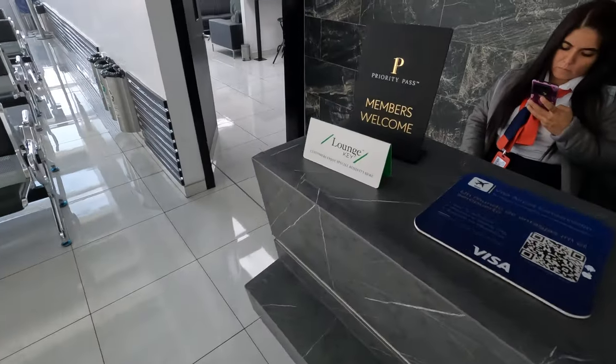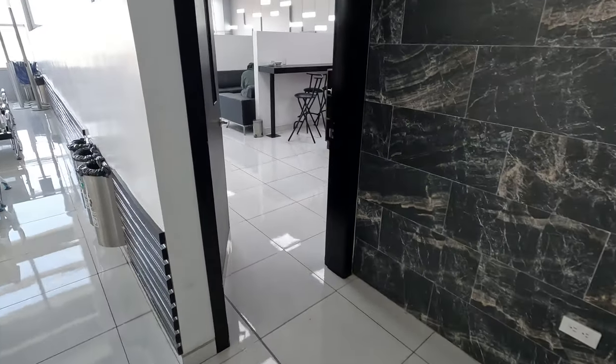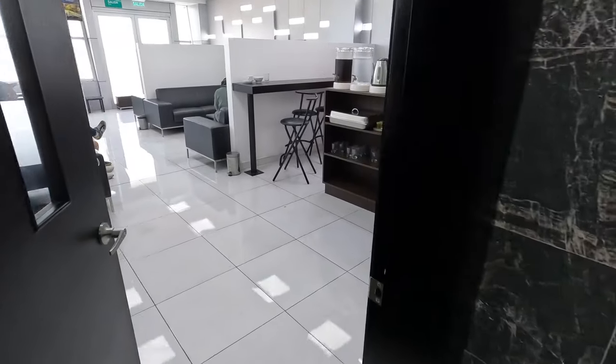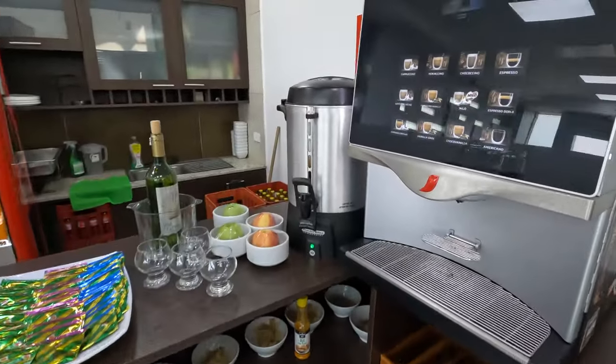I'm heading to Planka, Ecuador this morning for a little fun. This lounge has been around for a little bit. It's kind of a weird one because there's two main gates at this airport, and on either side there's a lounge off the gate, so it just varies which gate is open and where the lounge is.